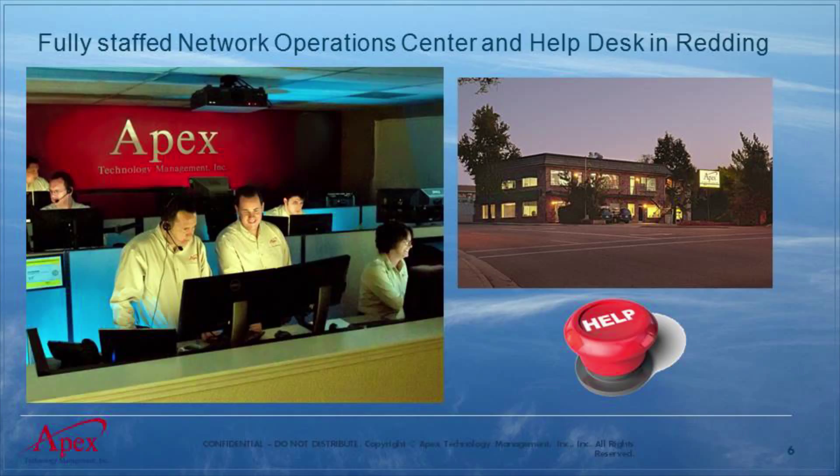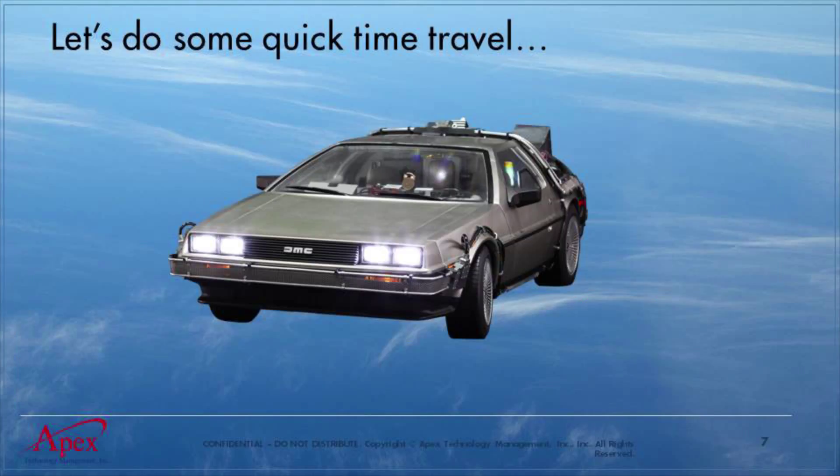We have a fully staffed network operations center and help desk here in Redding, California. These are the guys handling everything on a day-to-day basis. If your users call in with a question, they're going to get somebody live to respond to their issue right away. They also get alerts from any of our clients whose systems trigger a monitoring issue — that comes right up to the help desk so they can immediately start looking into it. And that happens even after hours, 24/7.